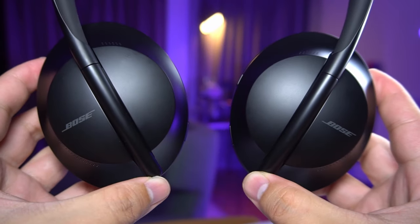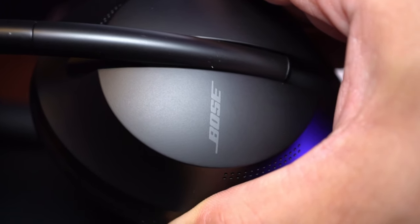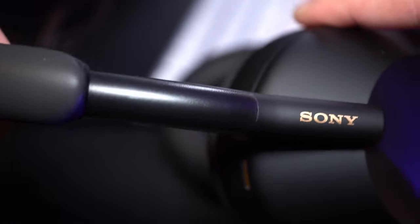We gotta bear in mind that the NC700 is not a recent product — it's been in the market for a couple of years, but that actually makes it all the more impressive, because it took the Sonys two full generations to catch up and surpass it in these areas. And even so, there are some things I still prefer about the Bose. Its build quality feels more premium; even the headband extension feels firmer, like there's some kind of hydraulics inside, whereas the Sony's mechanism feels more slippery, more simple.